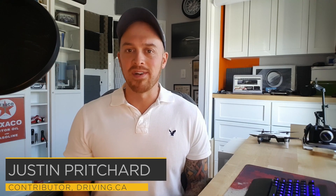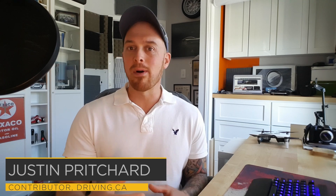Hi there, I'm Justin Pritchard for Driving.ca, and this video is all about headlights — specifically how the technology behind them keeps getting better and better, even in some of the most affordable cars on the road. We'll take a look at what's behind that trend, what it means for your nighttime drive, and I'll be sharing plenty of footage to show you what a high-performance lighting system looks like today in 2020. And best of all, it's probably cheaper than you think.